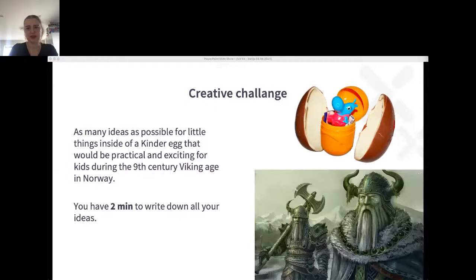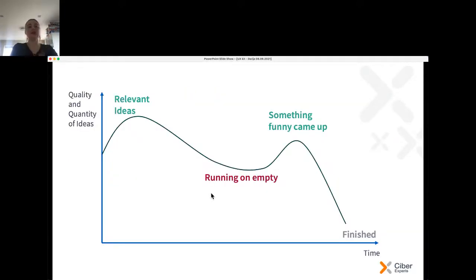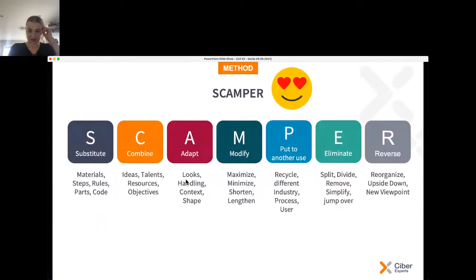Good brainstorm — more ideas! I finally found where the chat is. More ideas! The thing is, when you start brainstorming you have a lot of good ideas, then you go empty, and then at the end comes a crazy idea. You get 15 more seconds. Good! Now, if you have some really cool solutions, put them in the chat.